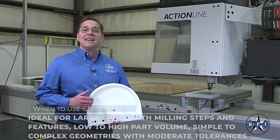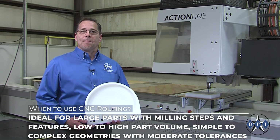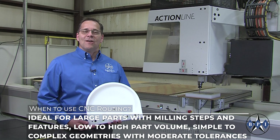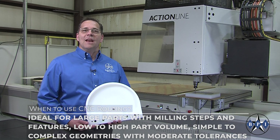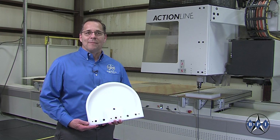This process is ideal for large parts with milling steps and features, low to high part volumes, and simple to complex geometries with moderate tolerances and multi-axis capabilities depending on machine tool and product requirements.